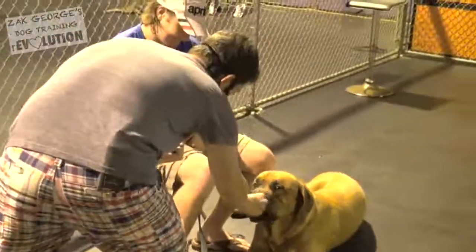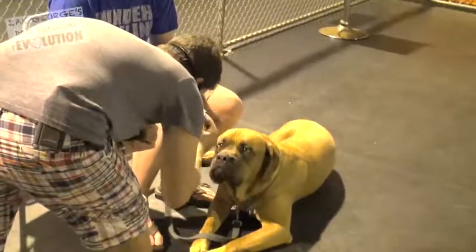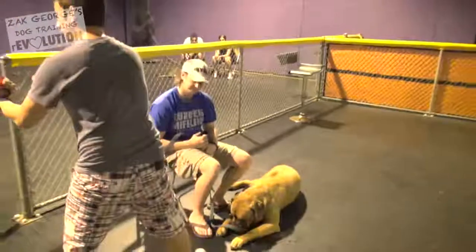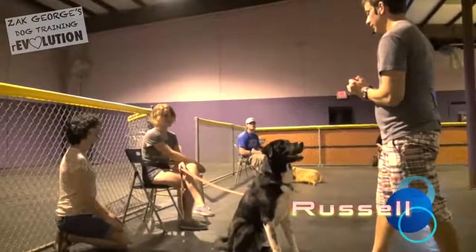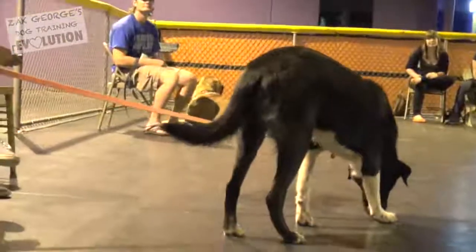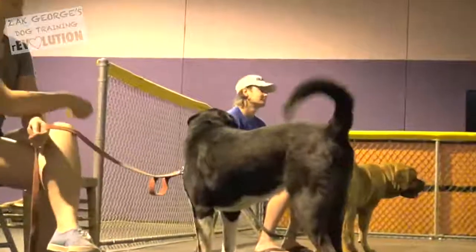Look at me. Yes, very good, nice work. Right here, eye to eye. I'm gonna hold up the treat — look at me — and since I like what he's doing, I'm gonna click because I like that. Remember, the click means good dog, I like what you did, you win a prize. The click marks the behavior, not the treat.